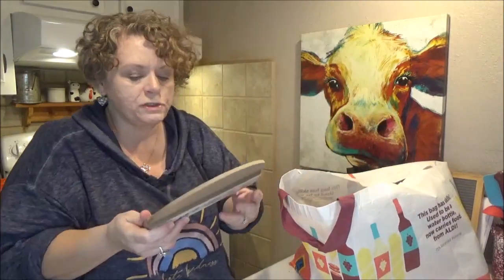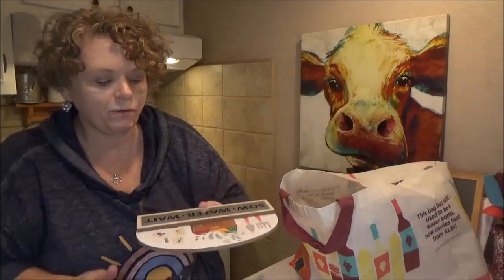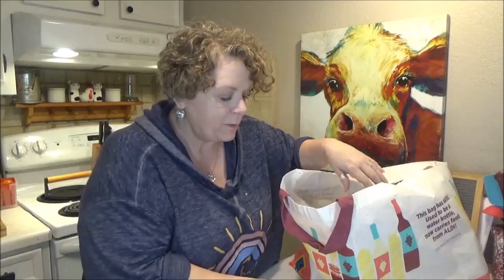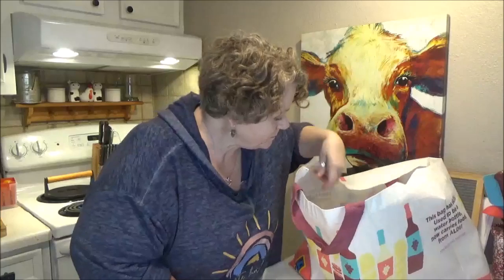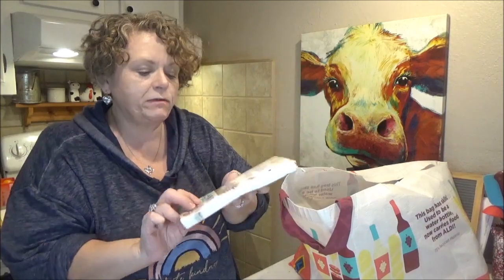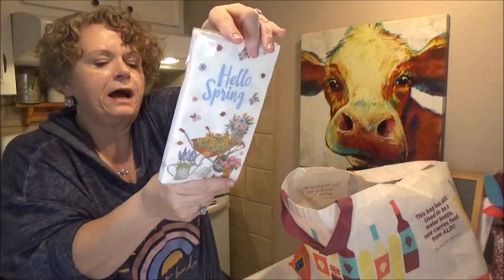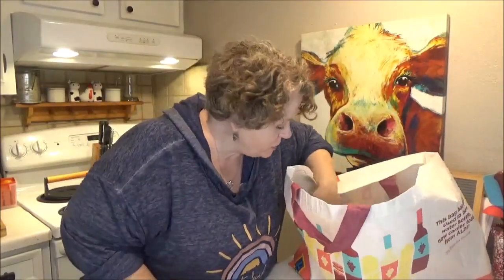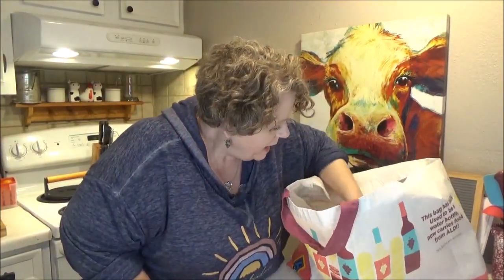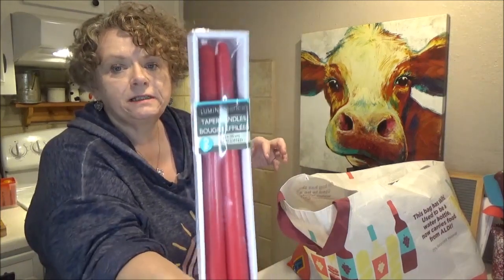I got the cute little sign that says Sow Water and Wait — I'm going to put this in my office in front of all my little plants on my shelf. I have all the little animal planters from Dollar Tree — the unicorn, narwhal, porcupine — with succulents growing in them. I got a pack of Purity Guest Napkins Spring Fling — they say Hello Spring, have a cute little wheelbarrow, 14 in the pack, 13 by 15 inches. And a pack of 10-inch unscented red Tall Taper Candles.